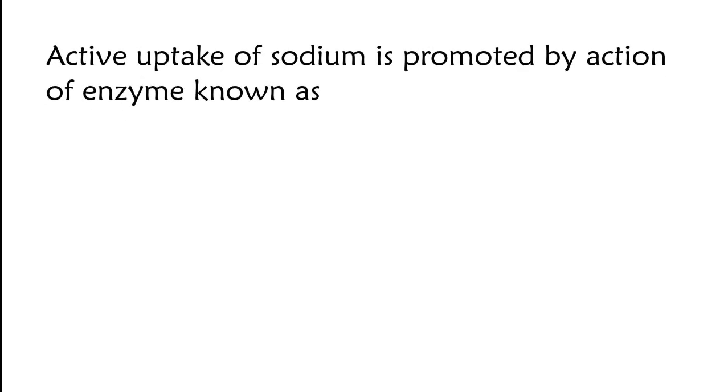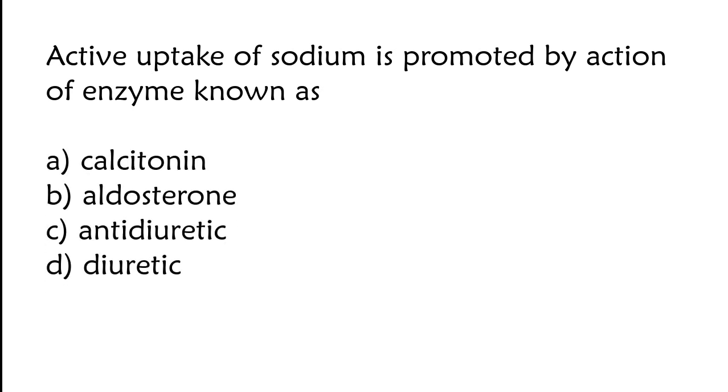Active uptake of sodium is promoted by the action of an enzyme known as: calcetinine, aldosterone, antidiuretic, or diuretic. The correct answer is option B. Active uptake of sodium is promoted by the action of aldosterone.